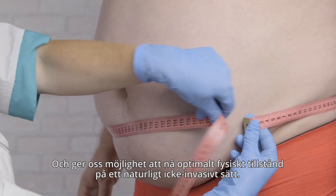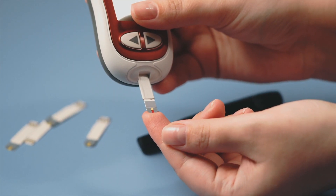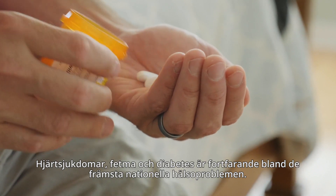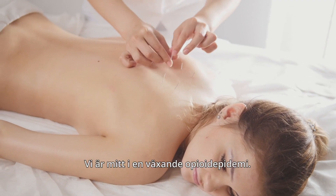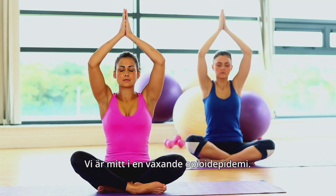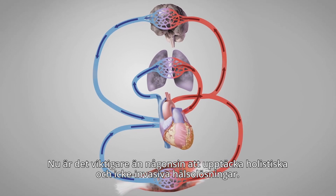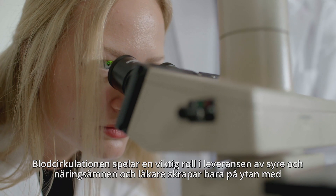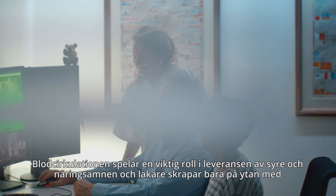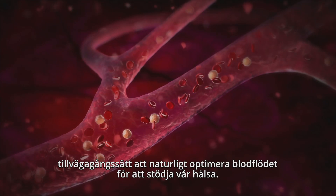Heart disease, obesity and diabetes remain among the top national health issues. We're amidst a growing opioid epidemic. Now it's more crucial than ever to discover holistic and non-invasive health solutions. Blood circulation plays a vital role in the delivery of oxygen and nutrients to your cells, and medical professionals are just scratching the surface of ways to naturally optimize blood flow to support our health.